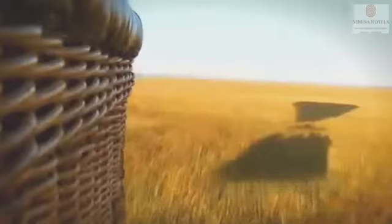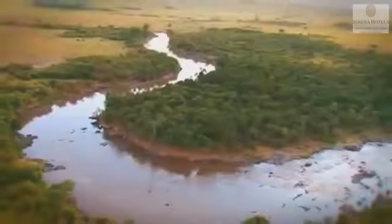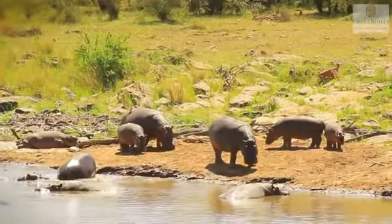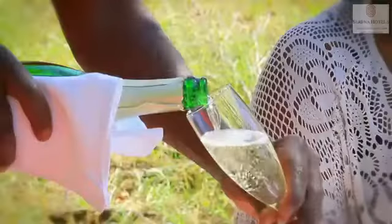As if seeing the Mara from the ground isn't enough, you can always choose a bird's eye view by taking a hot air balloon ride. After you disembark, let us treat you to a delectable champagne bush breakfast whilst you take in the picture-perfect setting.